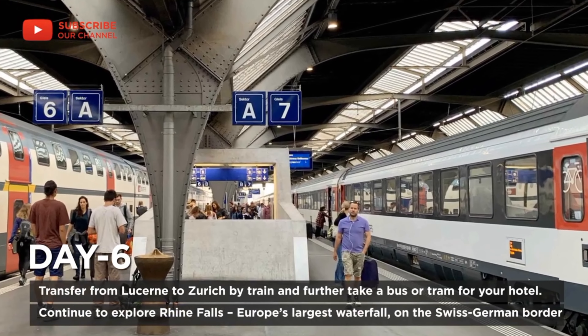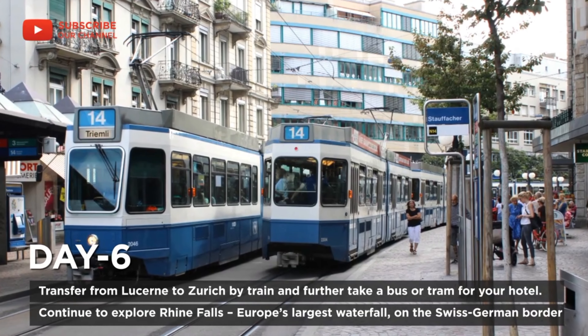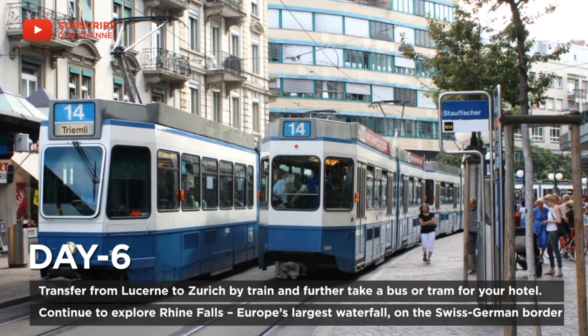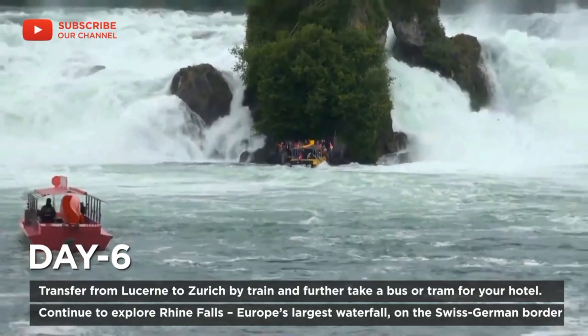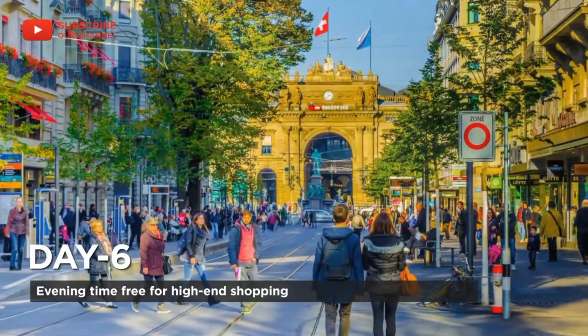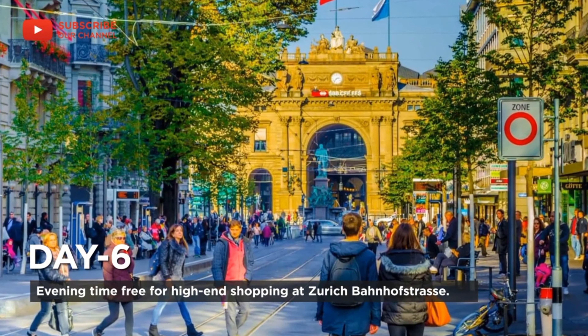On day six, transfer from Lucerne to Zurich by train and further take a bus or tram to your hotel. Continue to explore Rhine Falls, Europe's largest waterfall on the Swiss-German border. Evening time is free for high-end shopping at Zurich's Bahnhofstrasse.